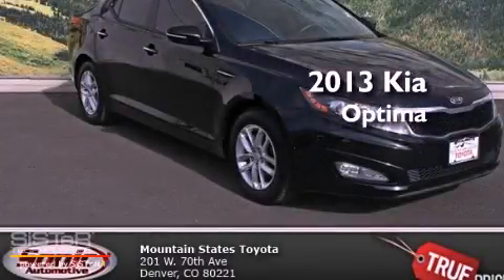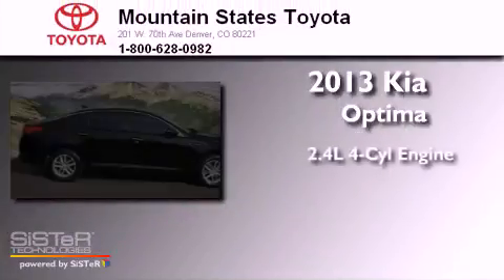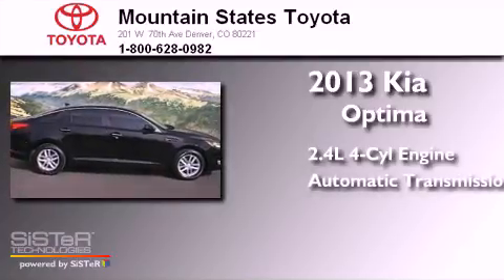This is a 2013 Kia Optima. It has a 2.4-liter four-cylinder engine and an automatic transmission.